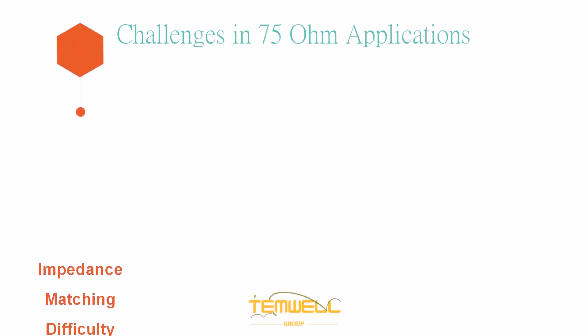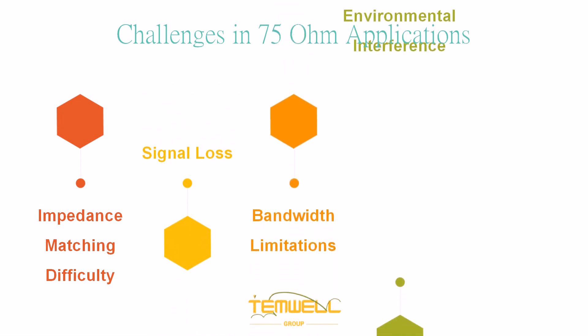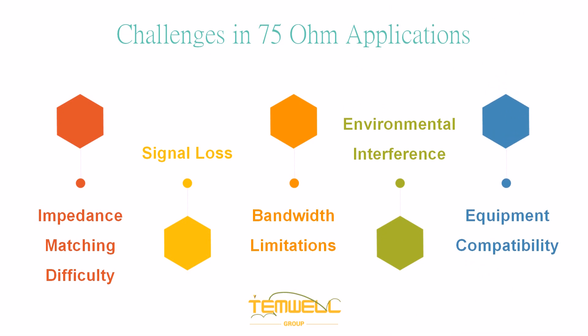The challenges faced in 75 ohm applications include impedance matching difficulties, signal loss, bandwidth limitations, environmental interference, and equipment compatibility.